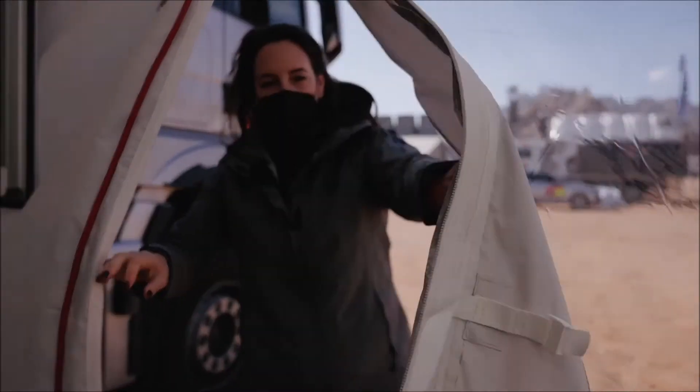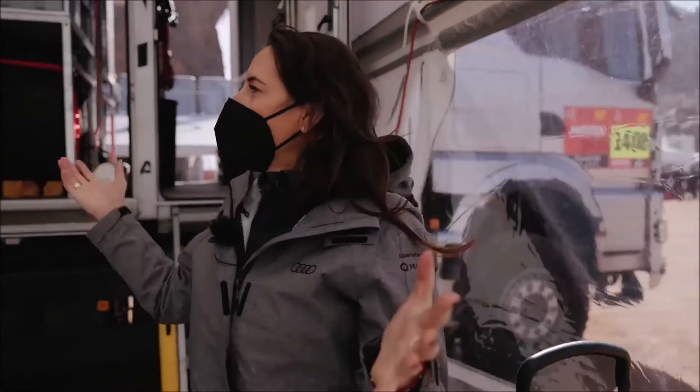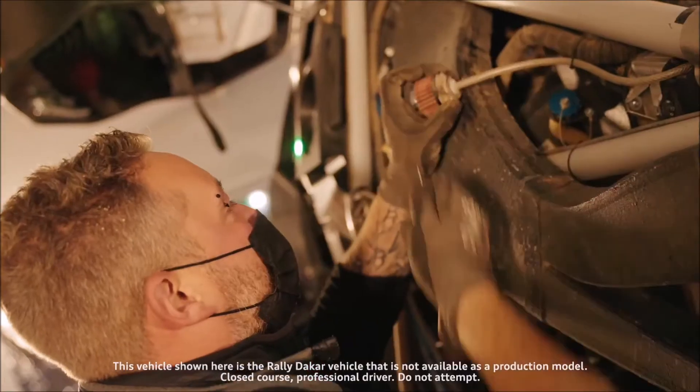Each car in our team has its own working area, which is a little bit like a moving pit garage. Here inside each tent, each car is set up and they work on the car in a nice environment away from the wind and the sand.